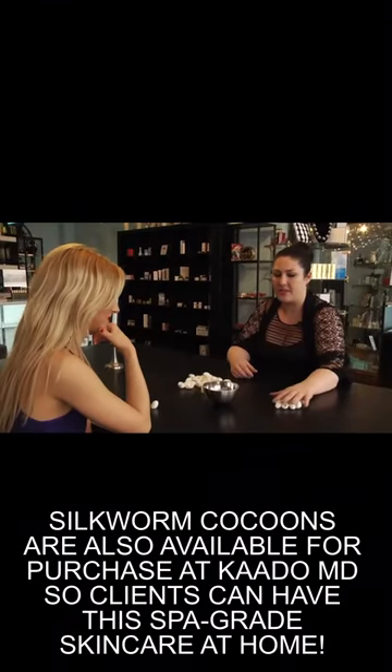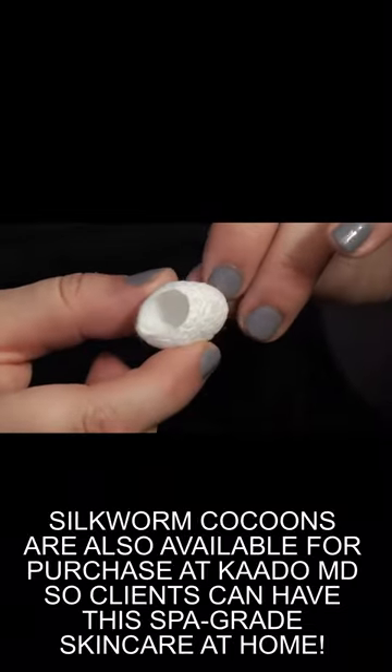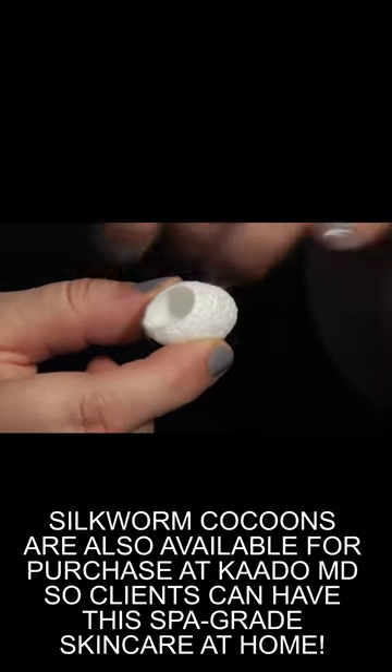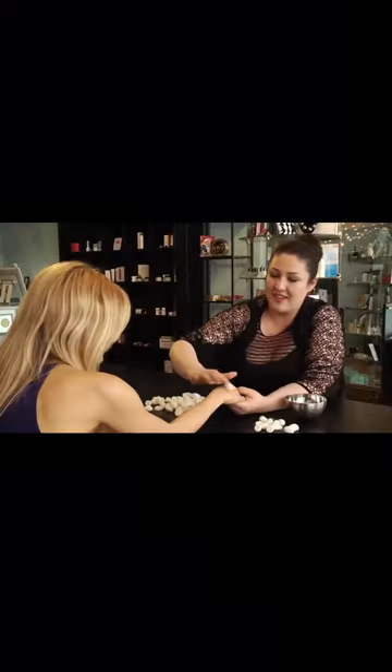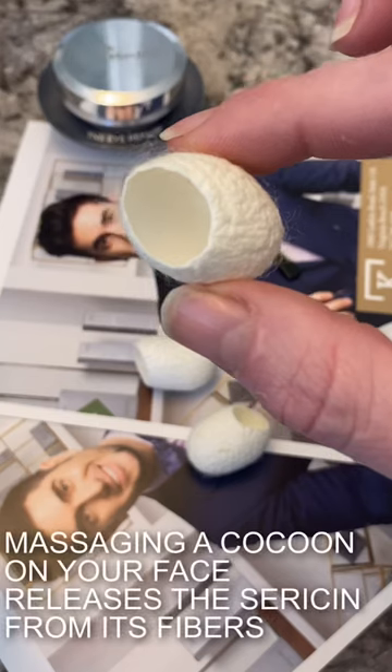But that's not all. She says silkworms eat mulberry leaves, creating an amino acid called sericin. They wrap into their cocoons, and when used on the skin, it improves its texture. You're getting the plumpness of the silk and you're getting the anti-aging of the amino acid. While they're already used in Asia, she says they will be big in the States. And after witnessing this for myself, I'm a believer.